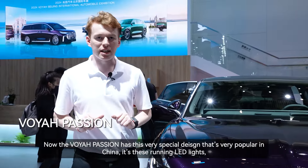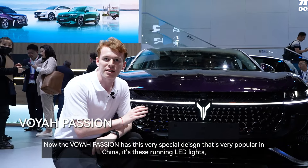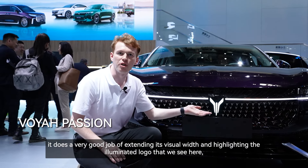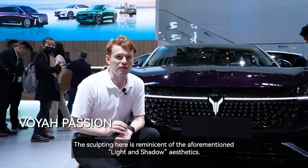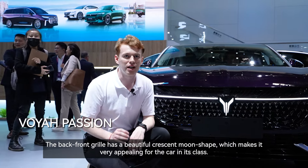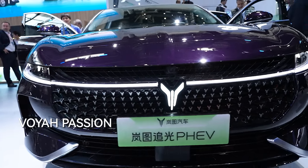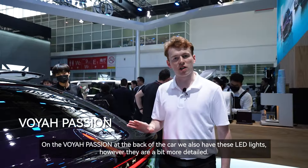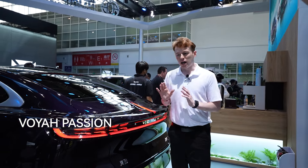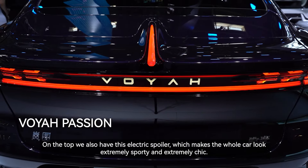The Voya Passion has a very special design that's very popular in China — running LED lights that do a very good job of extending its visual width and highlighting the illuminated logo. The sculpting is reminiscent of light and shadow aesthetics. The back-to-front grille has a beautiful crescent moon shape, which is very appealing for a car in its class. At the back, there are also detailed LED lights, and on top there is an electric spoiler which makes the whole car look extremely sporty and chic.